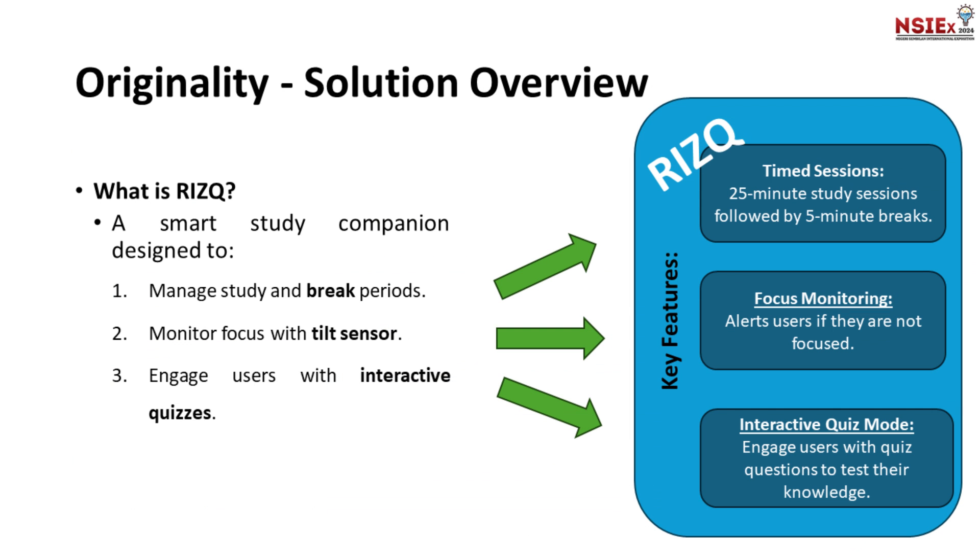That's where RIZQ comes in. RIZQ is a smart device that helps us: one, manage our study and break periods with a built-in timer; two, monitor our focus using a tilt sensor; and three, engage us with interactive quizzes to test our knowledge. Focusing on these three targets, we designed our RIZQ product around these three features.